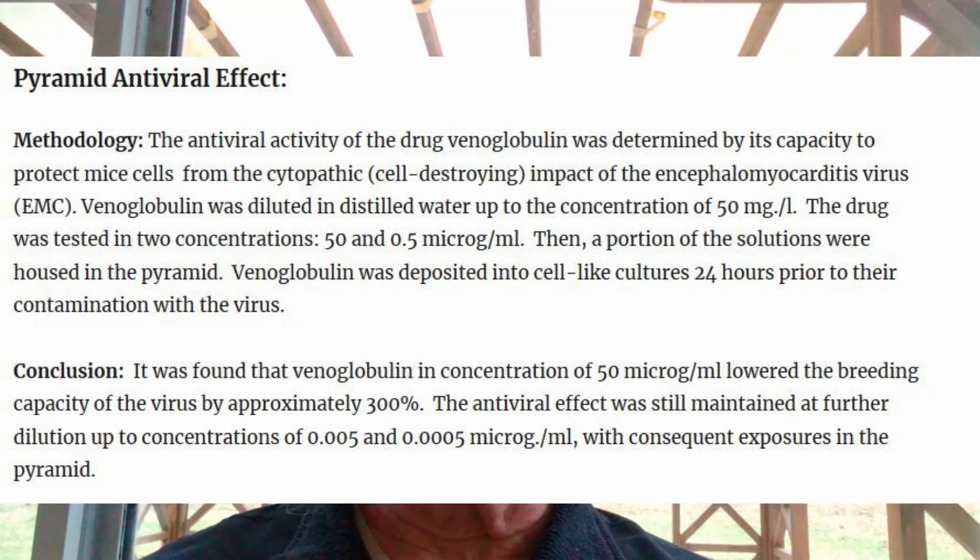Whether it's just the energy of the pyramid or an energy-enhancing effect on the venoglobulin, we're still finding dramatically improved antiviral effects through exposure to the pyramid. These two examples, coupled with one from yesterday, deserve serious consideration. There's no known harm to exposure to pyramids, but we do know there's severe harm to exposure and administration of vaccines, despite what we may be told. It's worth considering — and I'm not a doctor, so I'm not giving medical advice — but you may want to read the literature and decide.